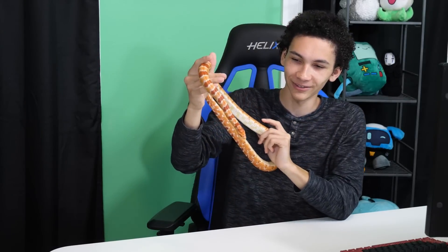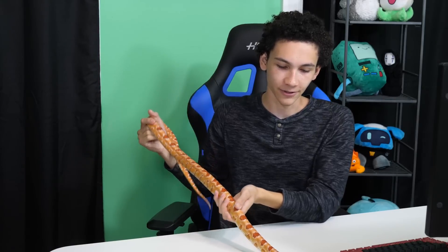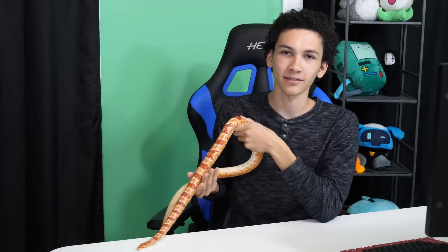This corn snake I can conclude has not been affected by the shipping experience, so I'll go get him set up in an enclosure. But that's it for this video — I'm Alex, and thanks for watching.